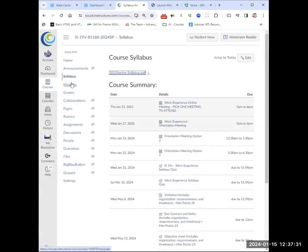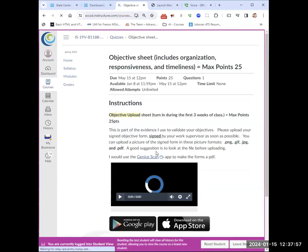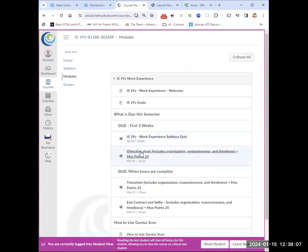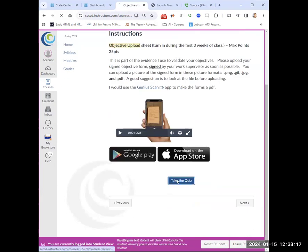So you're asking where is all this paperwork? I'm going to go in as a student so you can see. In the first three weeks, take your syllabus exam. If you don't like your grade, take it again — I saw some people had eights. Let's get 10s on them. For your objective sheet, you click on it in the modules.